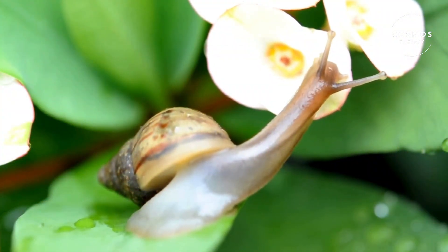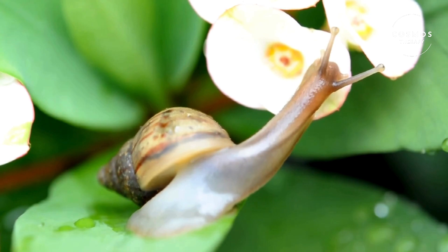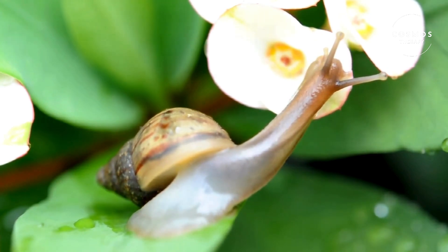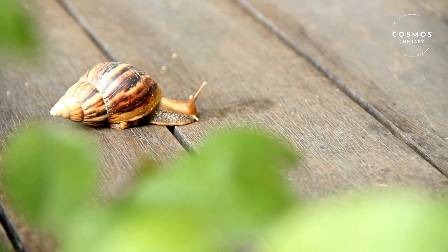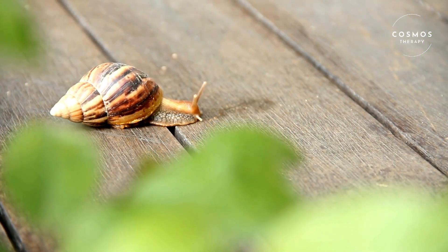In conclusion, snails may be slow, but they are fascinating and essential creatures in our natural world. Their unique adaptations and important ecological roles make them truly remarkable.